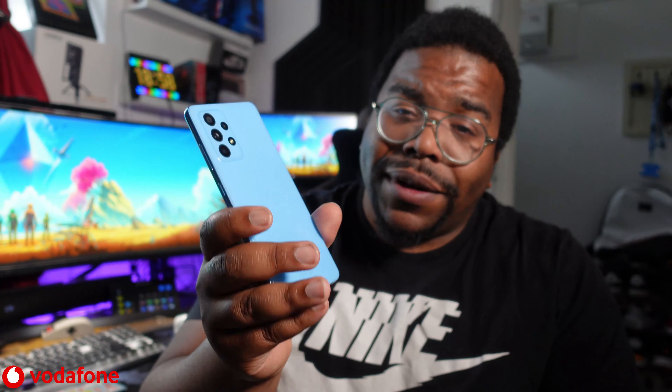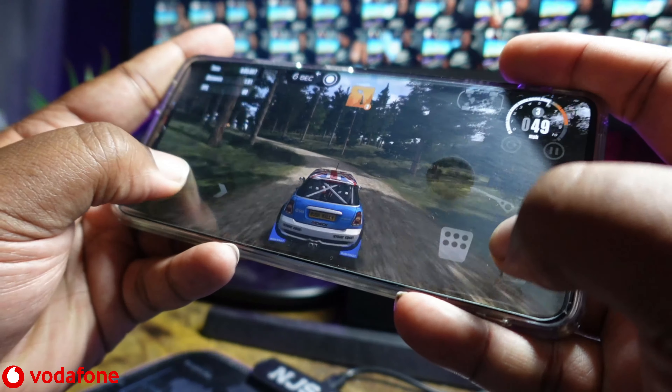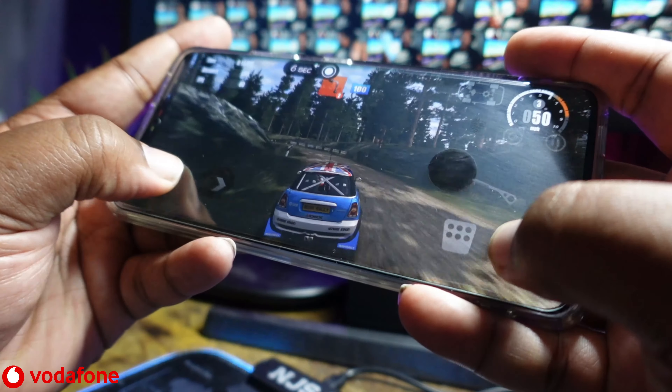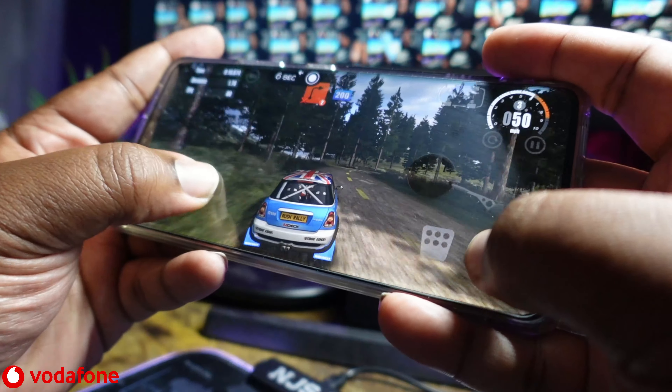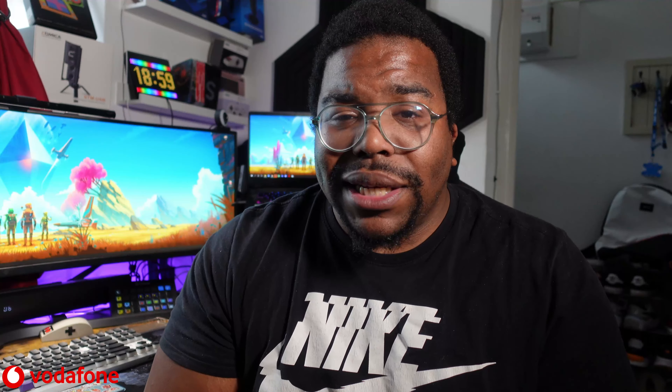The gaming performance on this with the Snapdragon 750G — it's there, you already know it's there. Anything above Snapdragon 732G is going to be good, and honestly even less than that, because Android games are very well optimized. This can play anything I chuck at it, and playing games on this versus my S21 Ultra, I haven't noticed any performance issues.